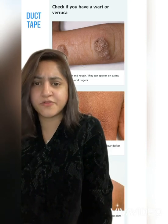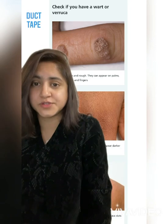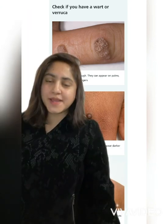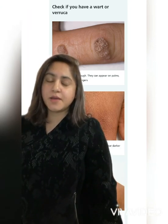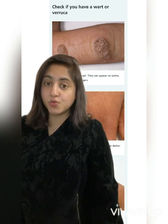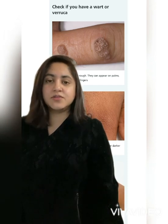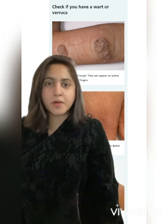Another important thing to discuss is when to refer the patient. The treatment takes up to three months to complete and it can irritate the skin and may not always work. Speak to a clinician if you think that the growth on the skin keeps coming back or bleeds.